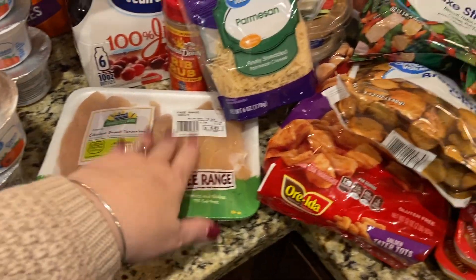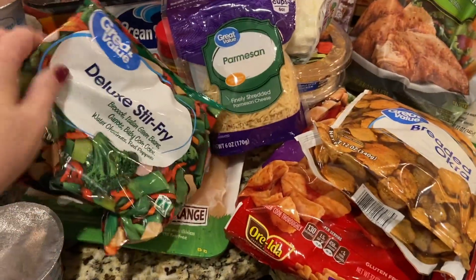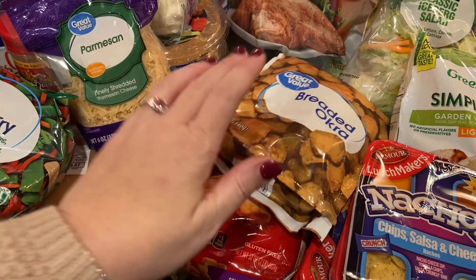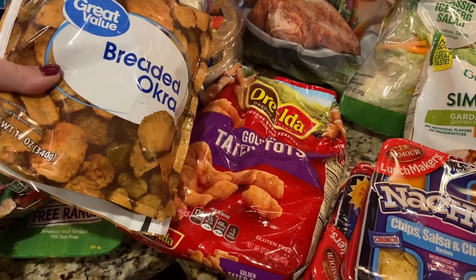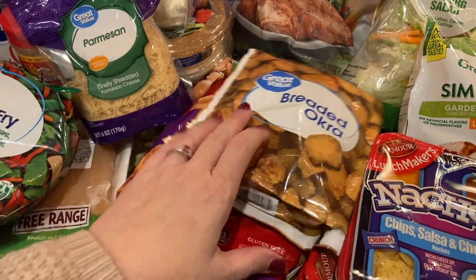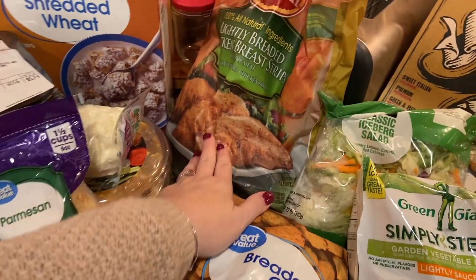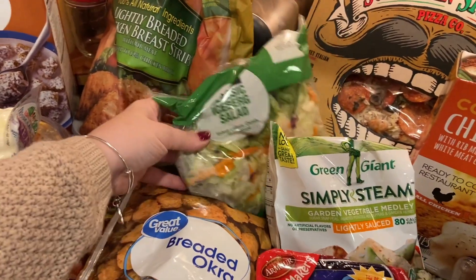Chicken for a couple different meals this week — there's a stir fry, so that goes with part of that. I also got an air fryer; I don't think I've shown it in videos yet, so I'll share that in some upcoming Vlogmas vlogs. We've made french fries, fish, and different things in there. I got some breaded okra to try — that's something new we haven't tried yet — and also some tater tots. There's also chicken brush strips, which is a nice go-to meal the kids like.